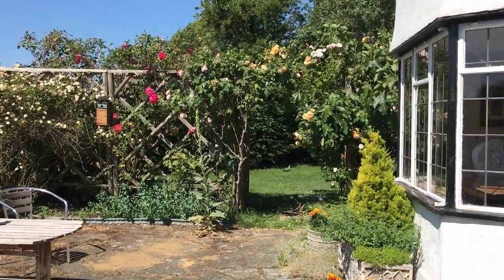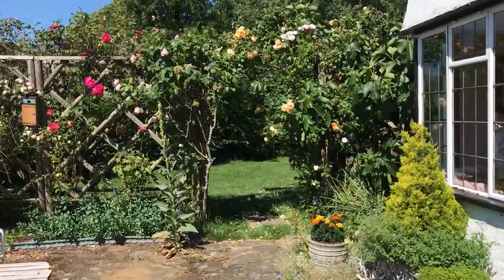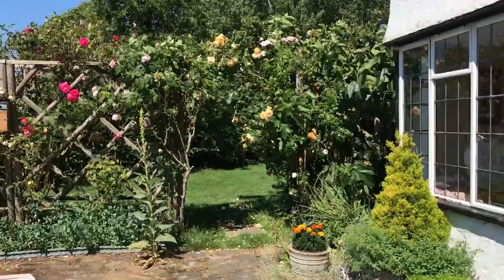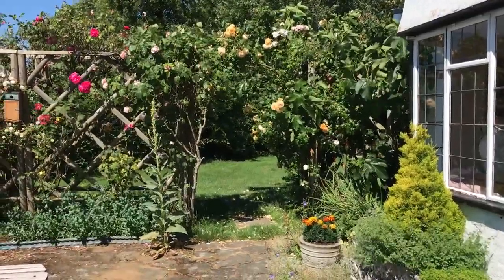And then there's a rose trellis here which leads into the back garden. I'll do a film on our back garden where the vegetable plot is in the next slot. Hope you've enjoyed it. Bye!